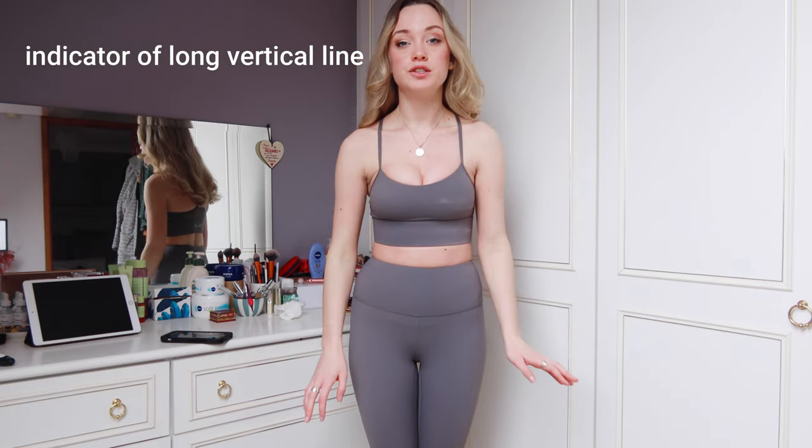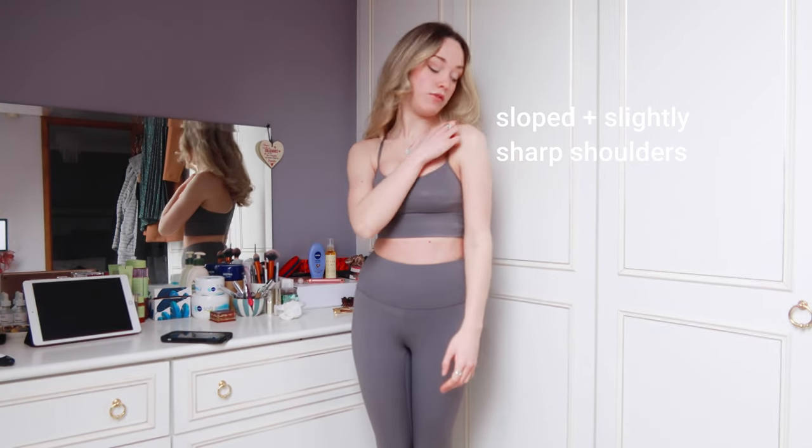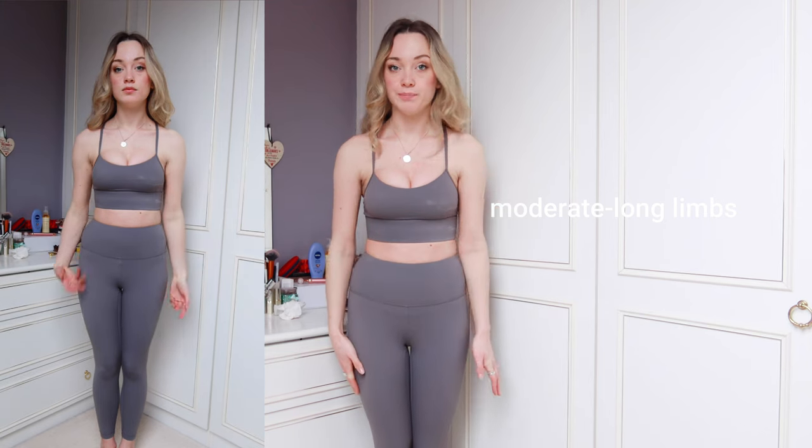Starting with my head proportioned to the rest of my body, you can see that my head is kind of moderate to small. My shoulders are very sloped but also quite sharp at the same time, so there's some slight tapering there. My limbs are the real reason why I am a soft classic and not a theatrical romantic — I've got really long arms and legs in proportion to the rest of my body. The curve here is somewhat generated by the bone rather than just the flesh.